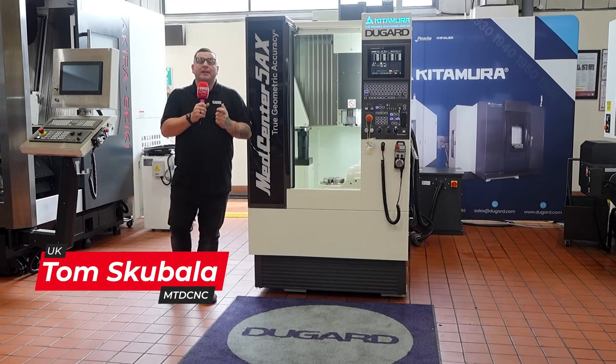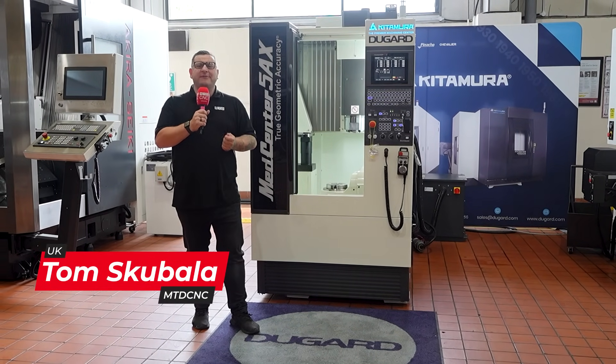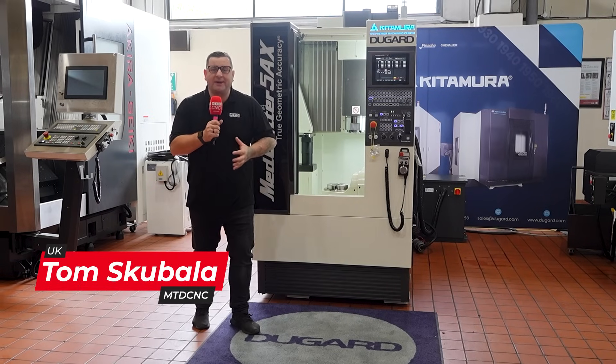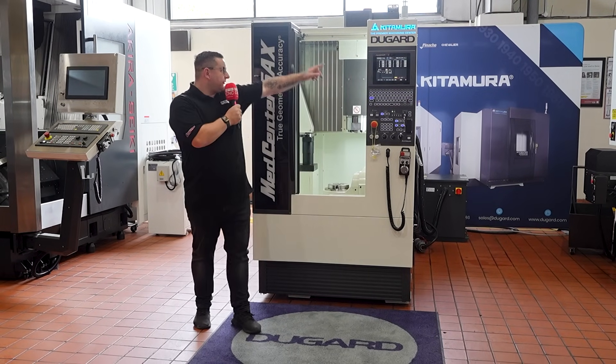Have you ever seen a machine that boasts so much production, precision and machining flexibility in such a compact footprint? Well, this is the MedCenter 5AX from Dugard.